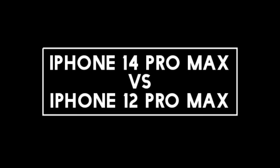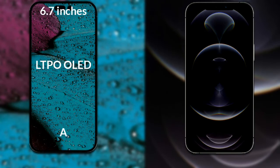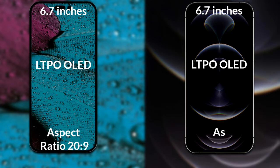I will compare the new iPhone 14 Pro Max with the iPhone 12 Pro Max. Let's talk about the display. The iPhone 14 Pro Max has a 6.7-inch Full HD LTPO quality display with an aspect ratio of 20:9. The iPhone 12 Pro Max has a 6.7-inch Full HD XDR quality display with an aspect ratio of 19.5:9.